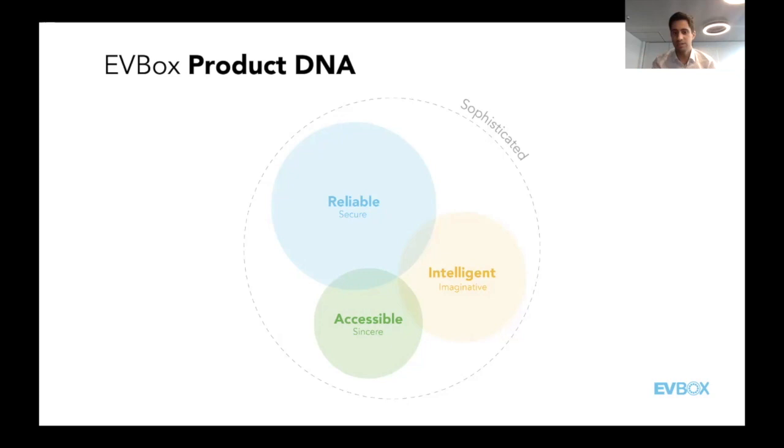That's how people should read what EVBox tries to develop — both on hardware, software, and services. This is where we're directing ourselves, and what we want customers, partners, and even competitors to come back to us demanding: this DNA present in everything we build. It will serve any business, customer, or partner that wants to build their own way of advancing the industry.